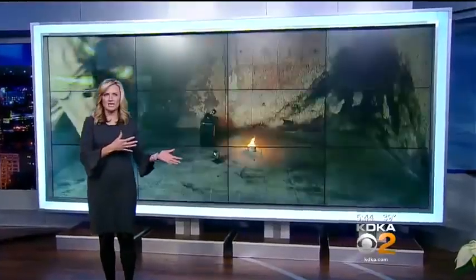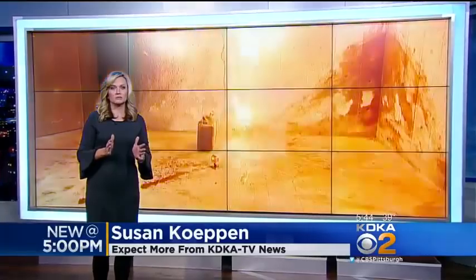Susan Copen joins us now with this consumer alert. I want everyone to take a look at this screen behind me. We created this explosion of fire using candles that you can buy at any store and a cup of water.